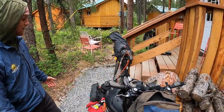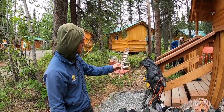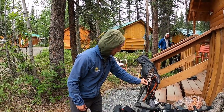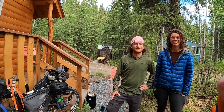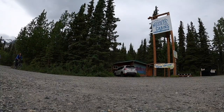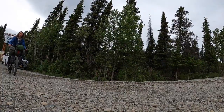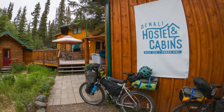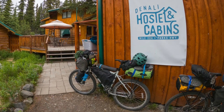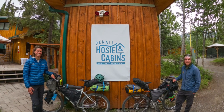Gotta have the feather — found that feather on McCarthy Road. I think it helps me be a little lighter weight, takes some of the load off. Have a great journey and be safe and enjoy Alaska. Thanks, Steve. Thank you so much.